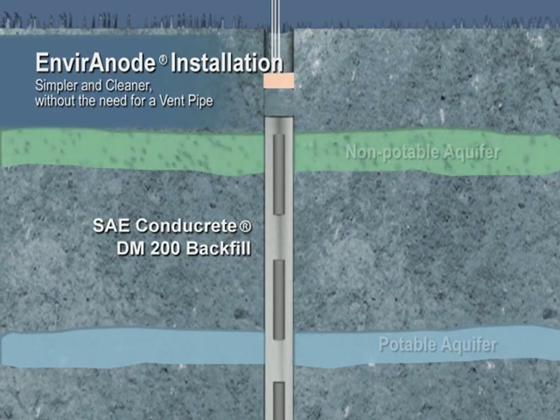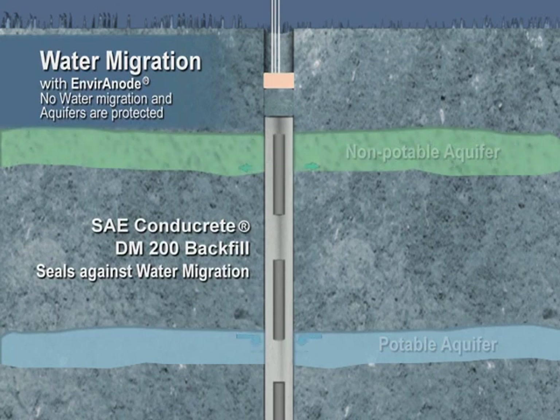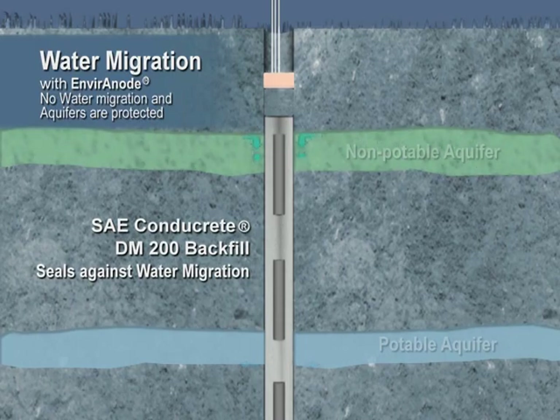It absorbs and holds moisture to resist osmotic drying effects. Conducrete prevents aquifer contamination, a major environmental issue for regulators and landowners.